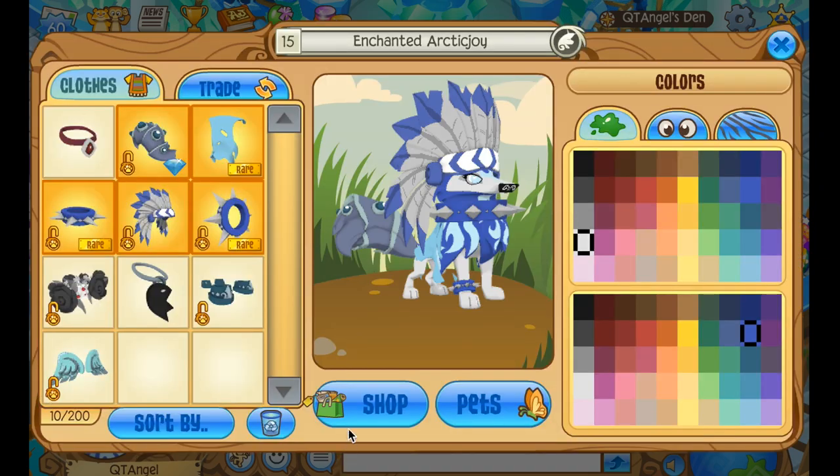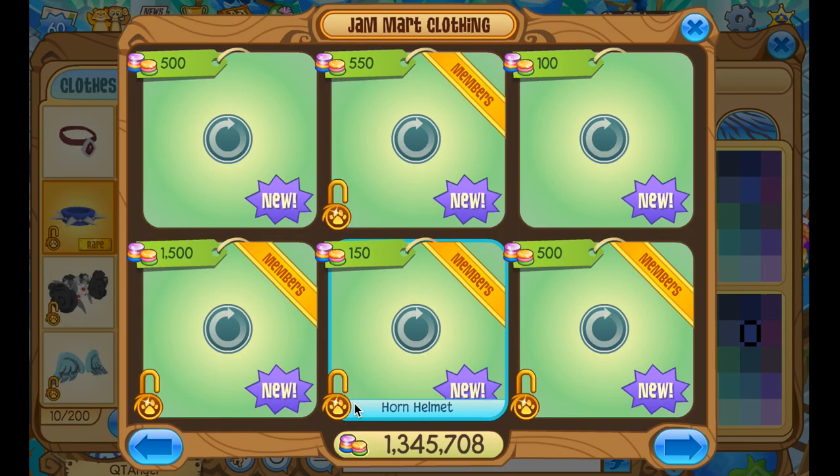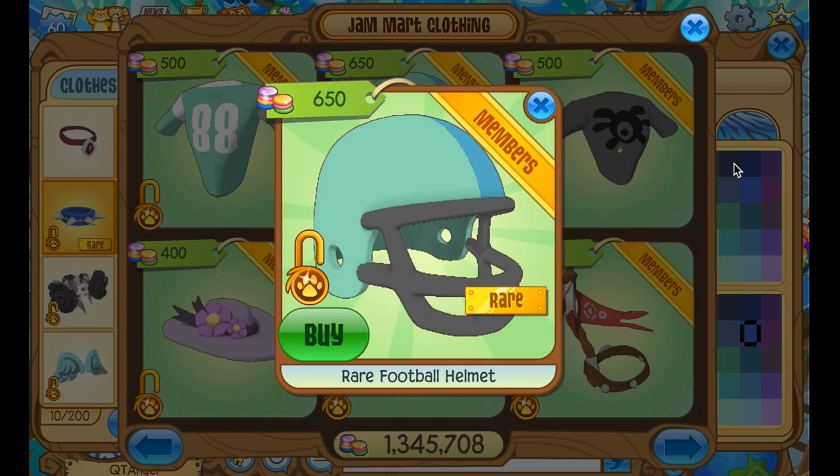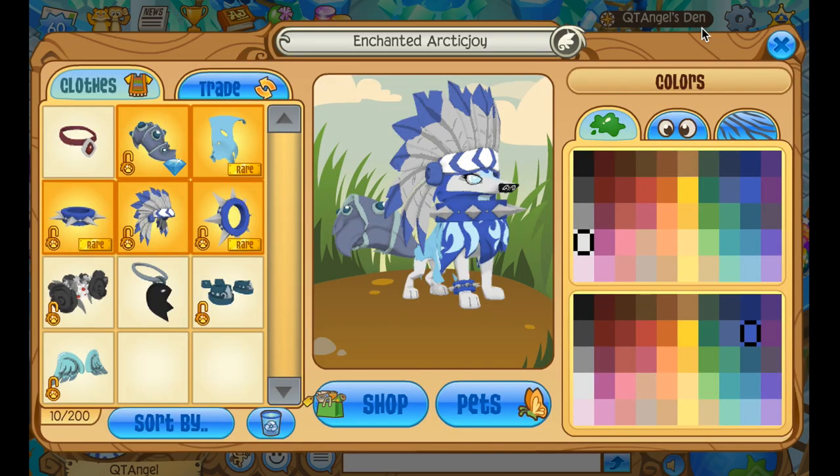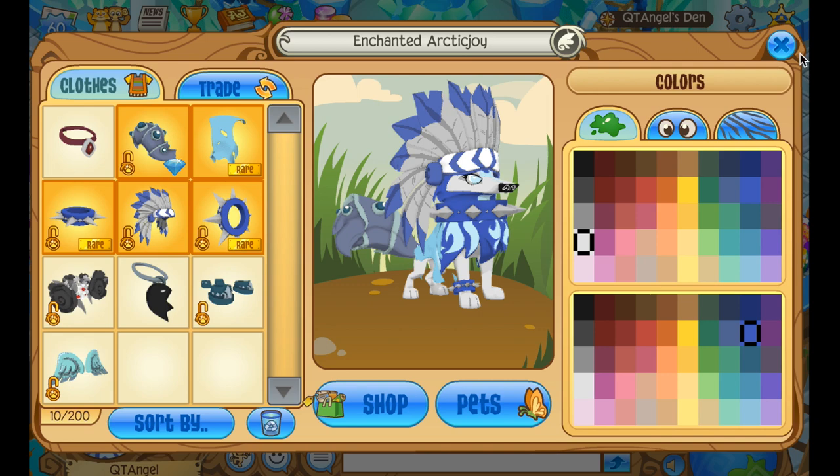Today we have an AJ RIM, and as far as AJ RIMs go, you know how it is. I had higher hopes because we actually got a good cute new item yesterday — the butterfly clip thing — but anyways, here's your rare football helmet, AJ RIM number 65. Looks like they're just going more towards sporty stuff.